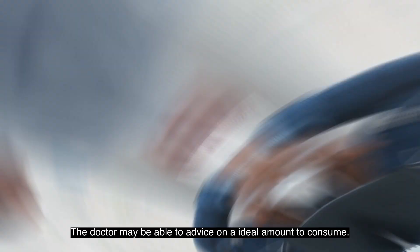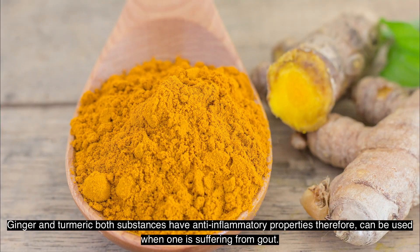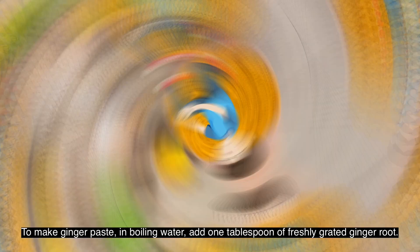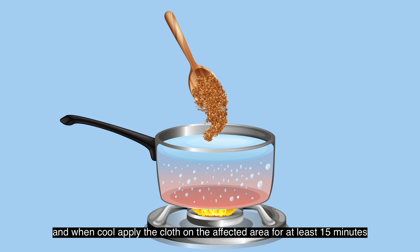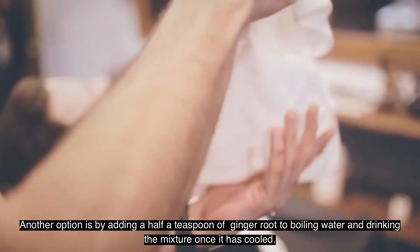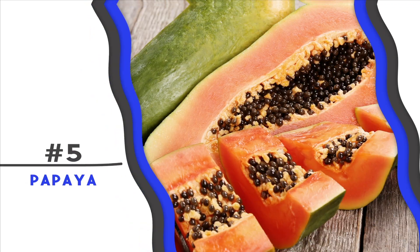Number four: Ginger and Turmeric. Both substances have anti-inflammatory properties and can be used when suffering from gout. To make a ginger paste, add one tablespoon of freshly grated ginger root to boiling water, boil for about 20 minutes, let it cool, and apply a cloth soaked in the mixture on the affected area for at least 15 minutes. Another option is adding half a teaspoon of ginger root to boiling water and drinking the mixture once cooled — drink this solution at least once daily.